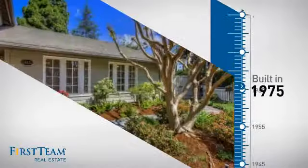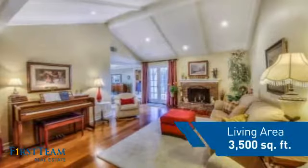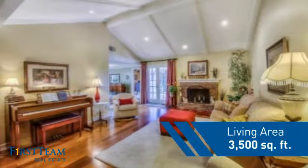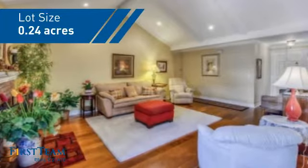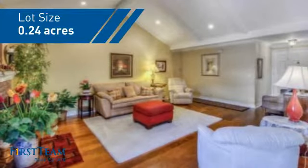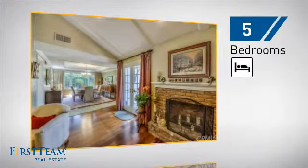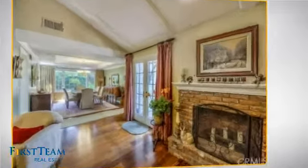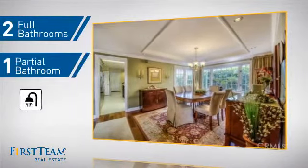This property was built in the late 70s and features over 3,400 square feet of space, giving you a spacious layout to play host or kick back and relax after a long day. Inside you'll find five bedrooms, so everyone has a private space to come home to, as well as two full bathrooms and one partial bathroom.